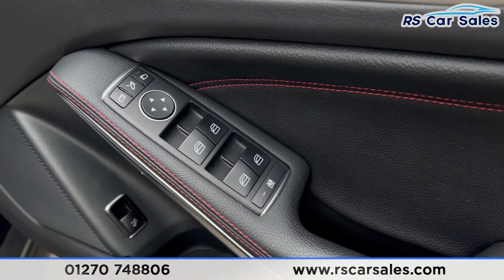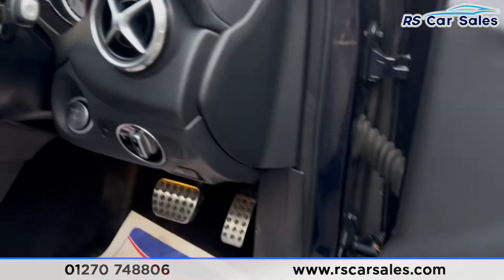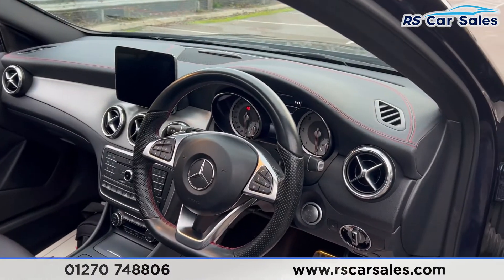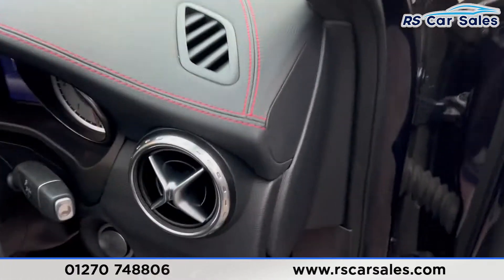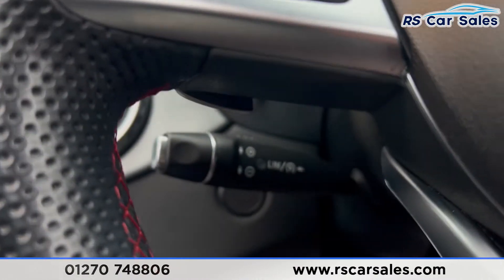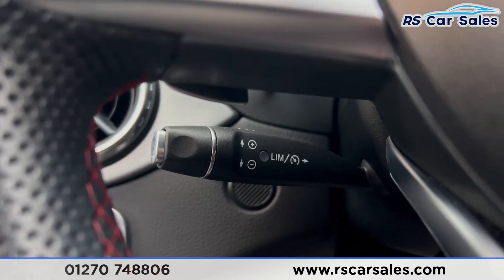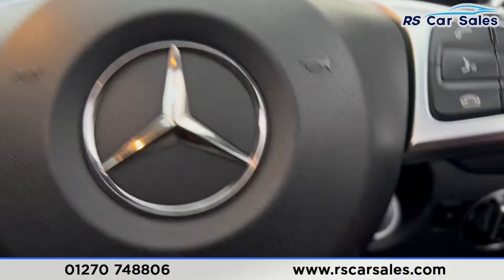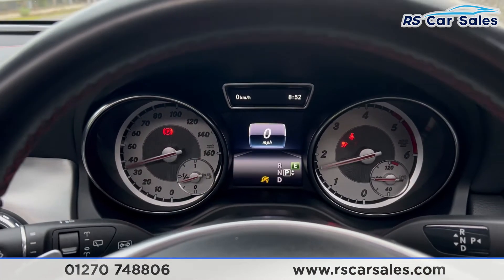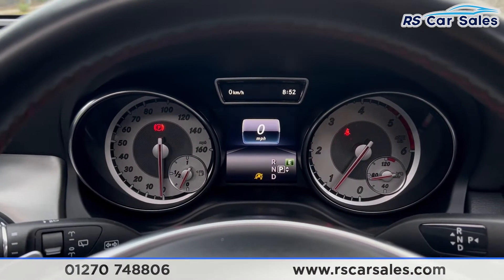We also have electric windows and electric mirrors. We have the auto lights just down there. The flat-bottomed multifunctional steering wheel has paddle shifters on both sides, along with a stalk for speed limiter and cruise control. Pressing the start button starts the vehicle up, and you'll find it's free from any warning lights on the dashboard.